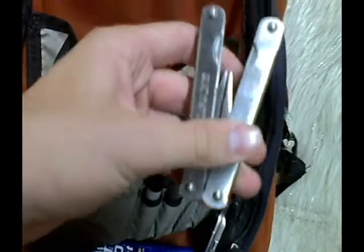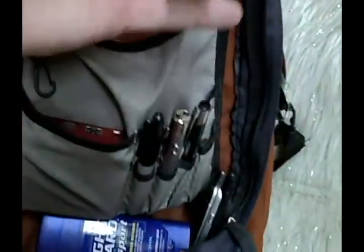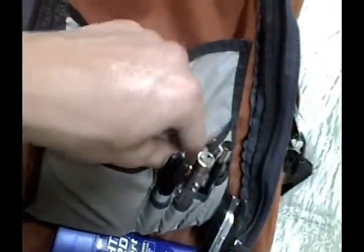It's the utensil — knife, whatever you want to call it. The lighters. And last pouch — biggest pouch.